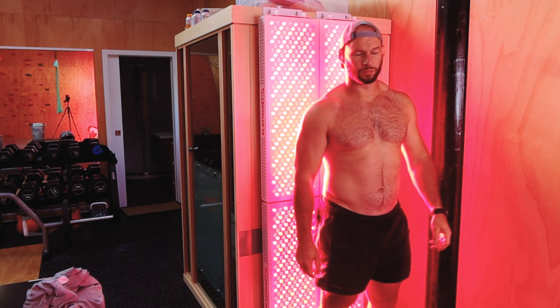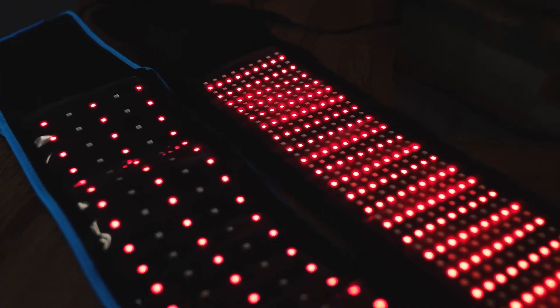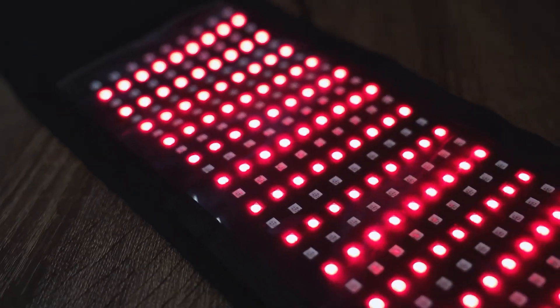We're seeing more and more belts and mats hitting the market. How do they compare to a traditional panel? Well, panels put out a lot more power — they're larger, heavier, and have fans and heat sinks because they emit a ton of power. Mats, on the other hand, you're literally lying on them, placing them directly against the skin. The power output is a lot less compared to a panel, but because you're using it so close to the body, it's not as big an issue as some make out.